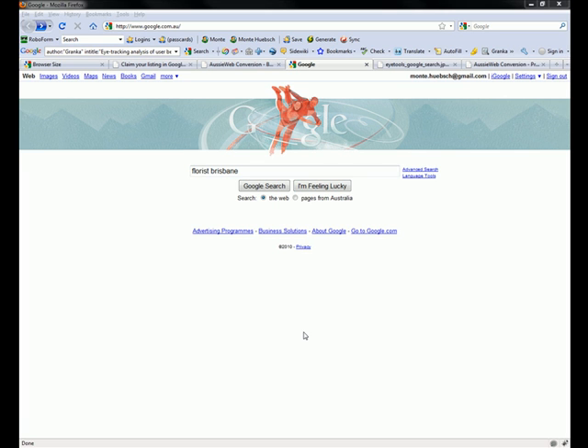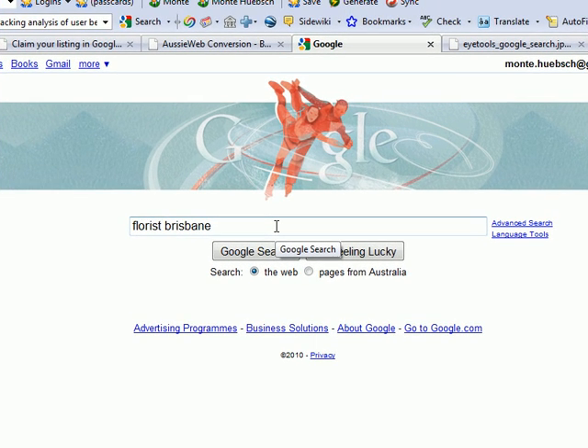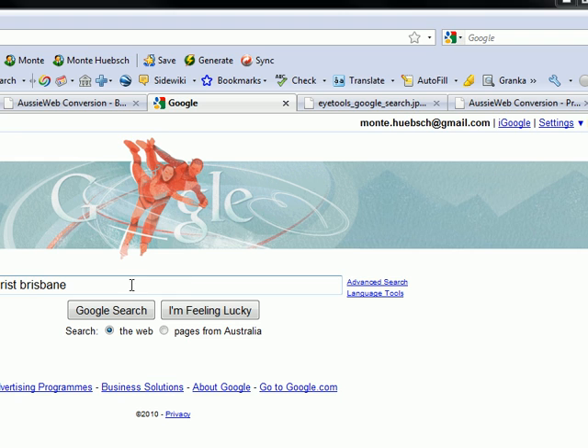Hi, this is Monty Hipsch, the Google Guru, and today I'm going to show you three ways to be on the front page of a Google search. There are only three ways, and I'm going to explain them and give you the resources so that you can make sure your business shows up on the first page of a Google search.